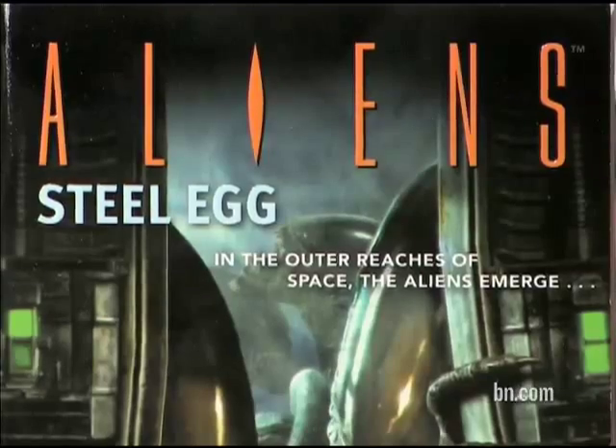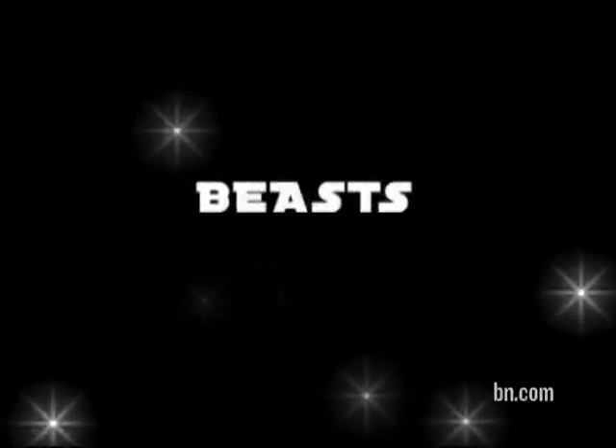It really sums up what the Aliens books are about — carnage, carnage fun, and more carnage.